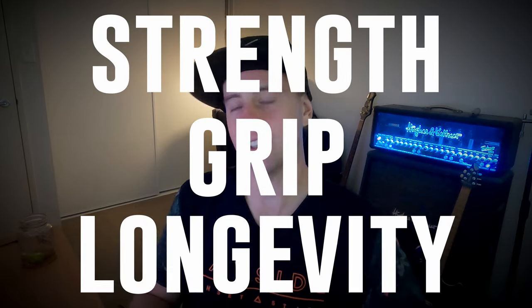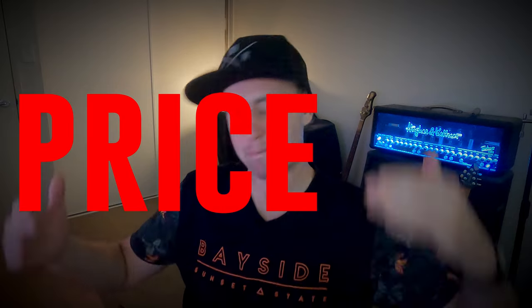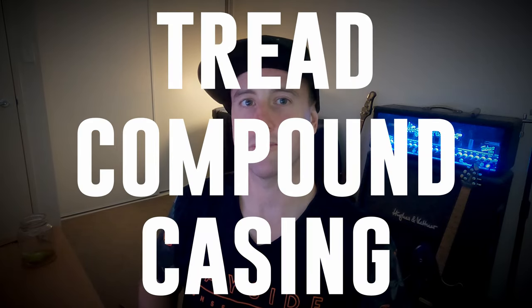Hey everyone, welcome back to the channel. Today I have a question for you — and maybe an answer — and the question is: what is the most optimal choice of Maxxis tires for enduro riding? When I say optimal, I mean everything from the grip, to the strength, to the longevity, to the price. My god, the price — I'm doing my ass on this sport, it is so expensive. If you run Maxxis tires, I would love if you drop a comment telling me front and rear what you run — tread, compound, and casing. If you don't run Maxxis, I'm sure Kenda, Continental, and Michelin make great tires, but today it's about Maxxis.